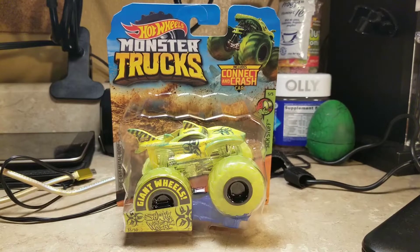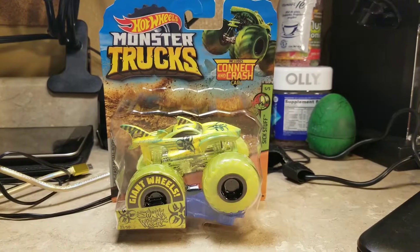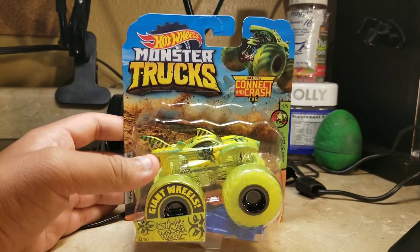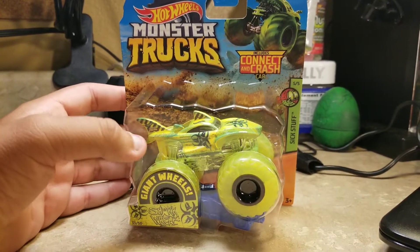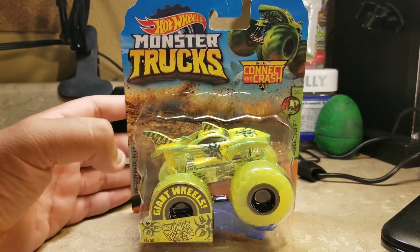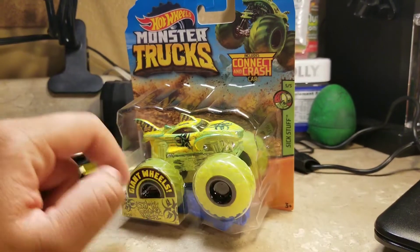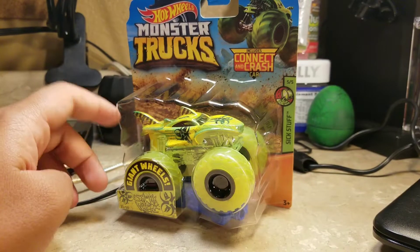What's up everybody, this is Jesus Esparza, welcome to another review of the Hot Wheels Monster Trucks. I've been trying to find the Shark Week Toxic as part of the last and final Sick Stuff of the Hot Wheels Monster Trucks, and I finally found it. I'd like to review this and compare it with all the other four Sick Stuff in the Hot Wheels Monster Truck Sick Stuff categories.